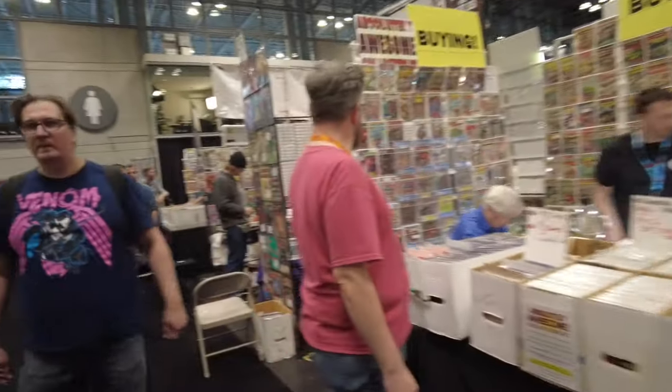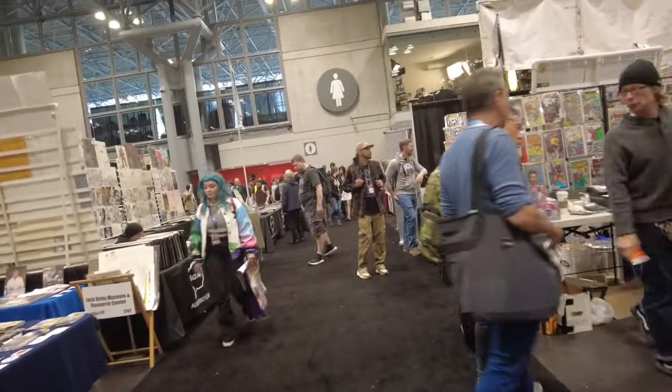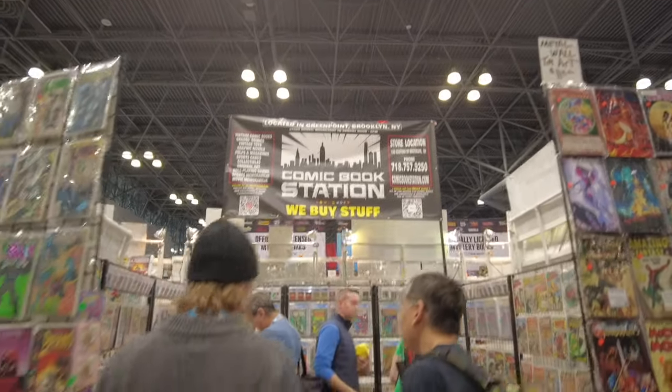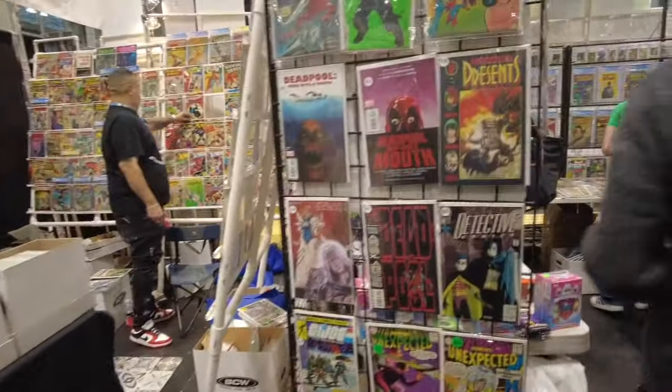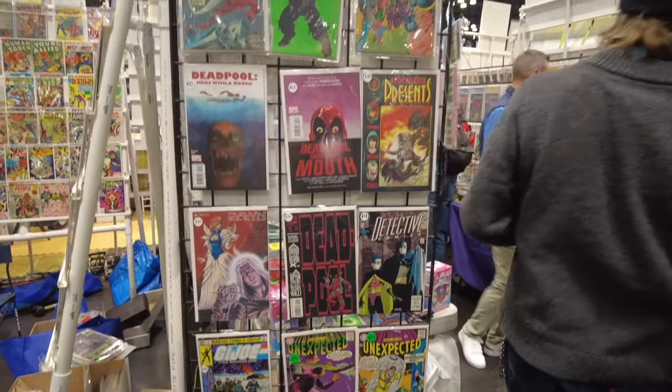These guys are always here — Awesome Collectibles. I think they're at a Queens warehouse; I'm not sure if it's a store, I think you have to call for hours. Here is Comic Book Station, north of Brooklyn — they are in Greenpoint or Williamsburg, right on the border of one of those two.